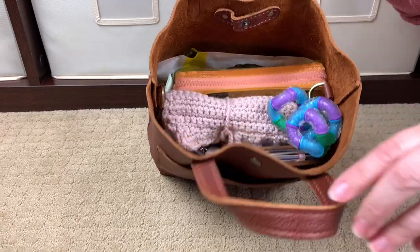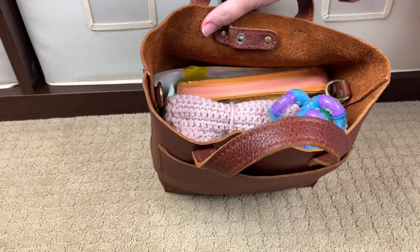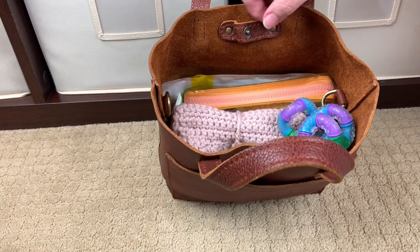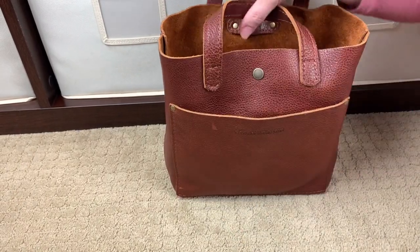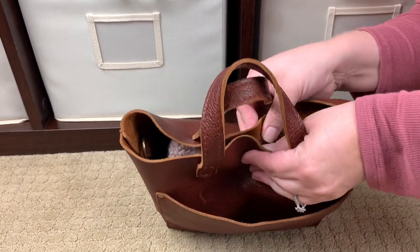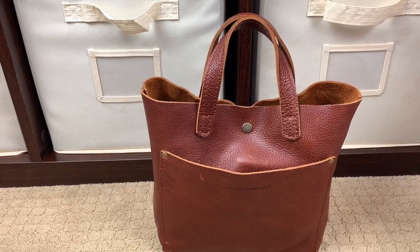Now let me show you the inside of the bag — it is very, very full. What you'll see is the unfinished side of the leather on the interior. A lot of people call this suede, but it's the unfinished side of the leather; it's beautiful, super soft, and feels a lot like suede. This bag closes with a snap closure, and even though I'm an overpacker with everything I need in here, I can easily snap it shut.